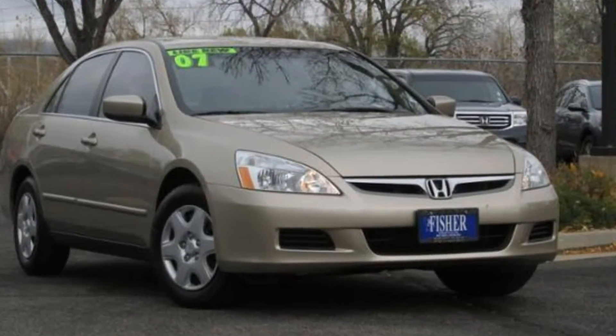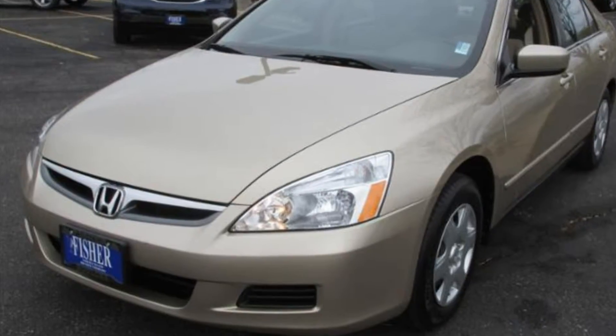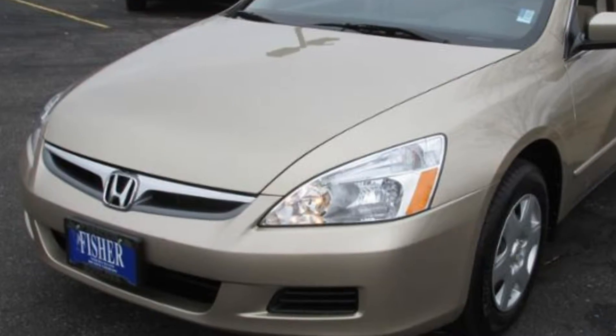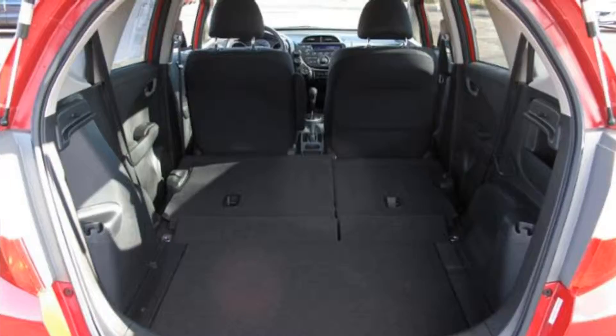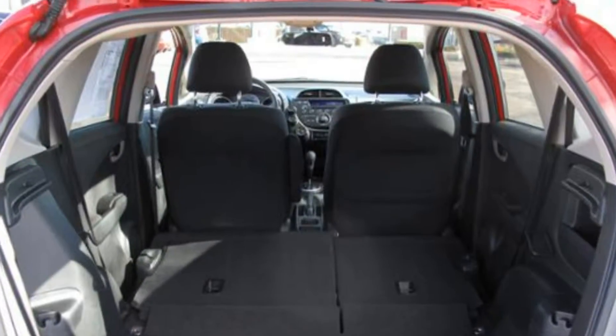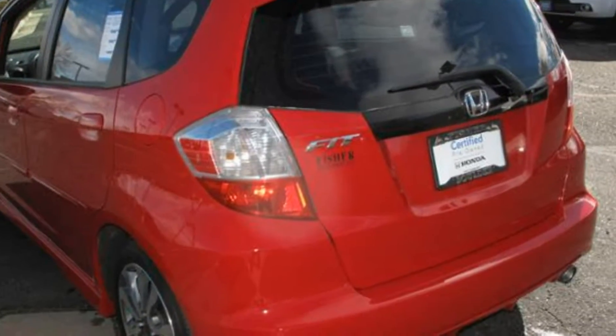This 2007 Honda Accord is one of the most reliable deals you'll find with only 35,000 miles on it. This Honda Certified 2012 Fit has only 19,000 miles on it and is ultra practical.